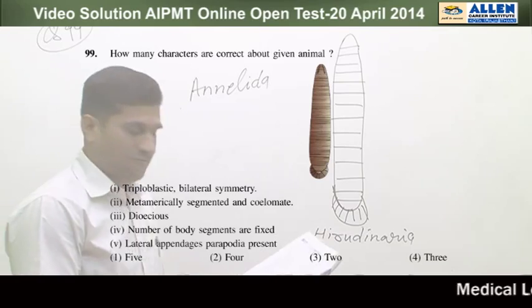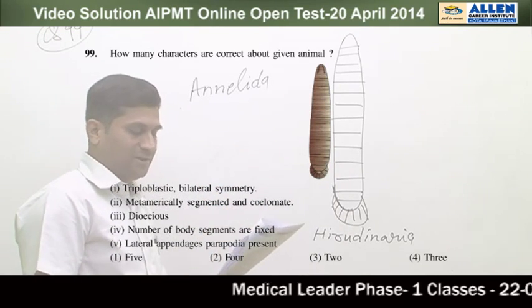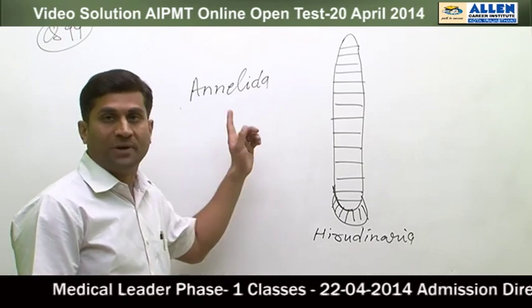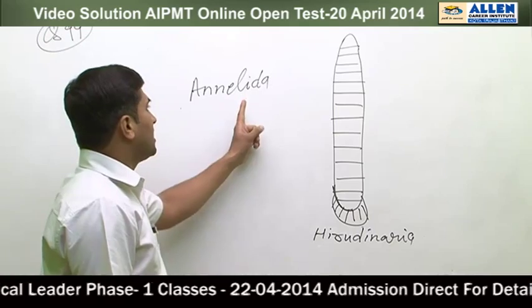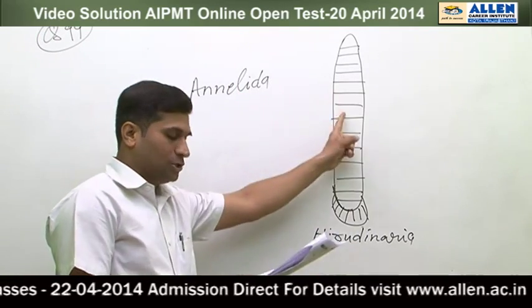First point: triploblastic, bilateral symmetry — yes, correct. Annelids are bilaterally symmetrical. Second point: metamerically segmented and coelomate — yes, correct. Annelids are truly segmented and truly coelomate animals, so Hirudinaria is a true coelomate animal.